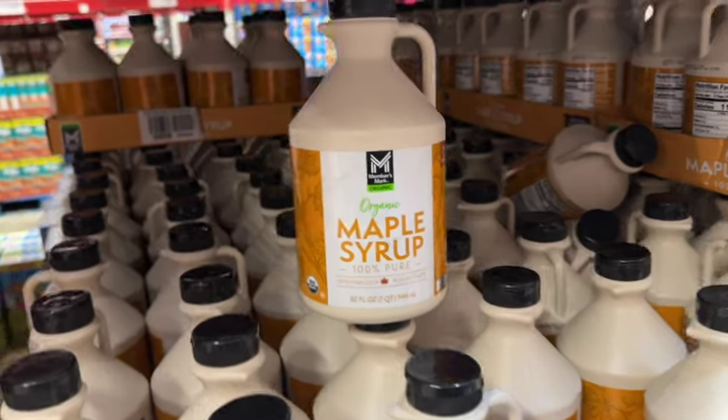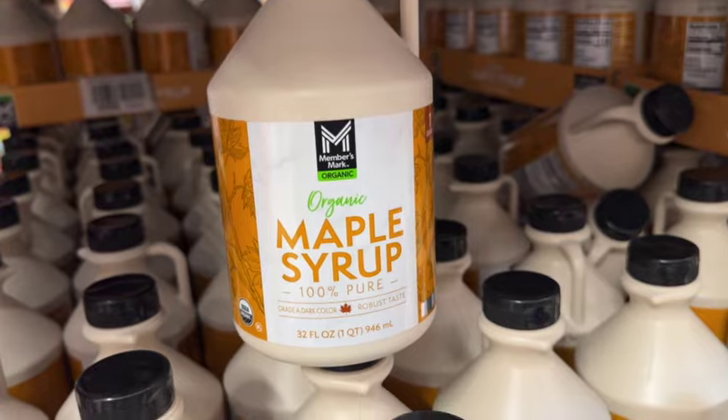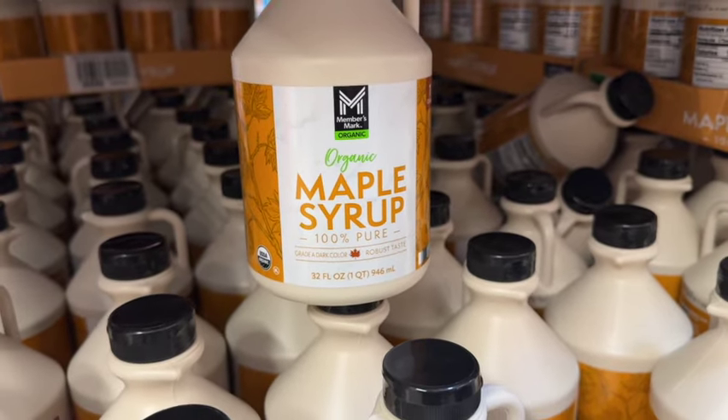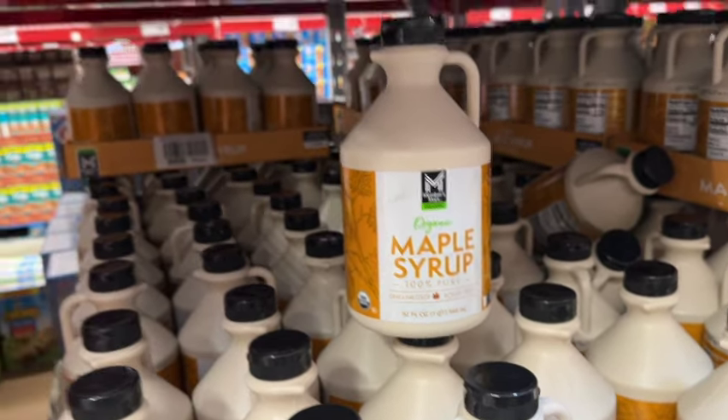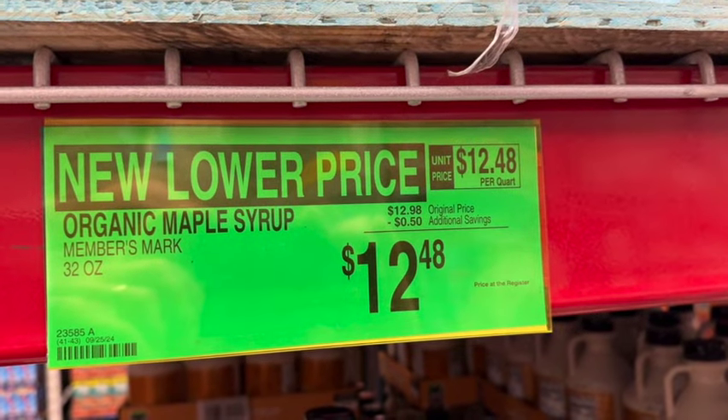One-quart Members Mark Organic Maple Syrup. This is 100% pure, Grade A dark color. Originally $12.98, save $0.50. Now $12.48.